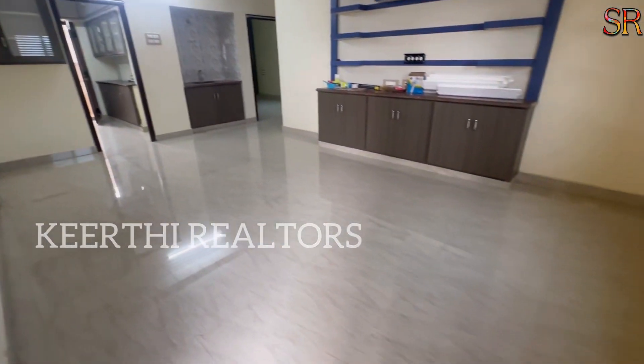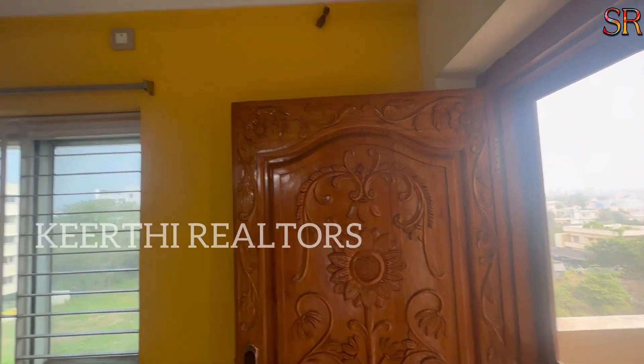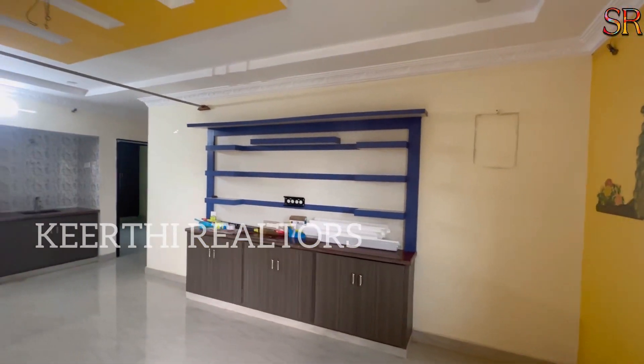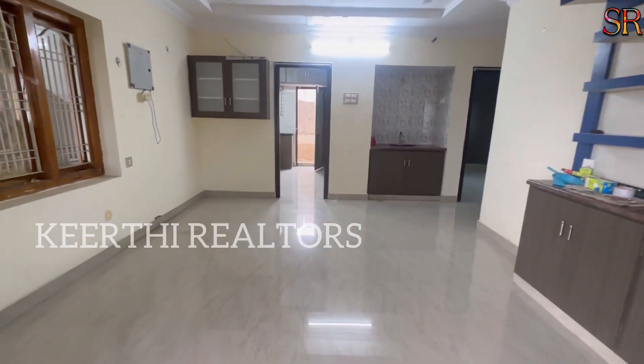And the fan. This house has a 2018 construction price quality. It has UPVC windows with security grills, and there is an extra dining area.